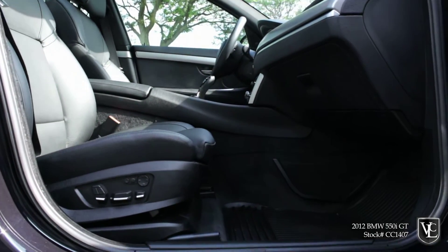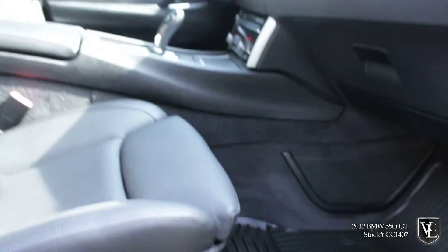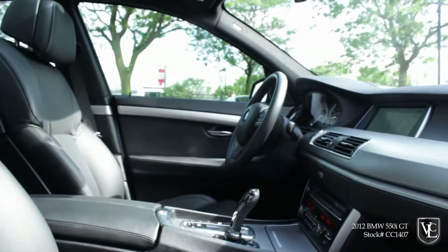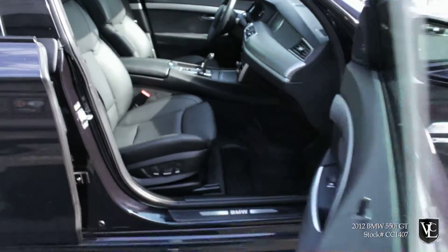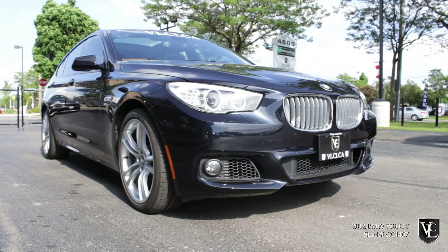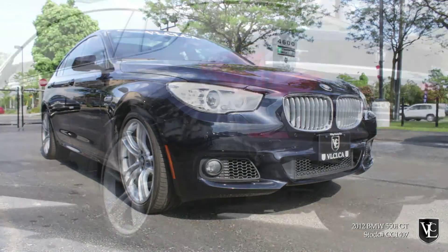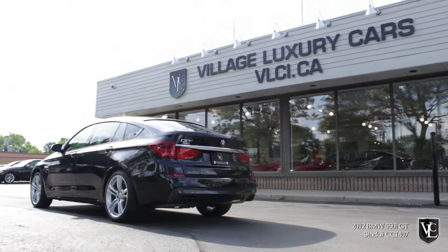The included Sport Package adds 20-inch wheels, a sport steering wheel, and an increased top speed limiter. The M Sport Package additionally includes M-specific wheels and steering wheel, an anthracite headliner, and an aerodynamic kit. The included driver assistance package adds a blind-spot monitoring system, lane departure warning, automatic high beams, plus top and side-view cameras and a head-up display.